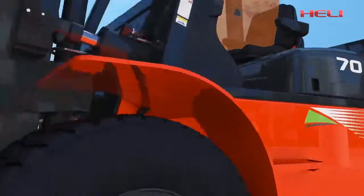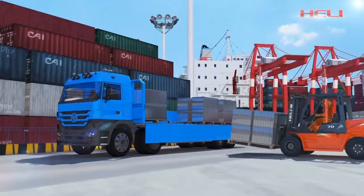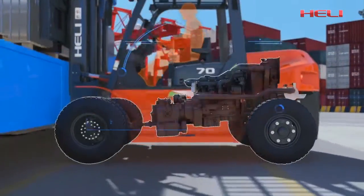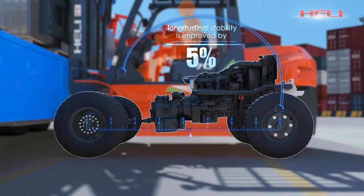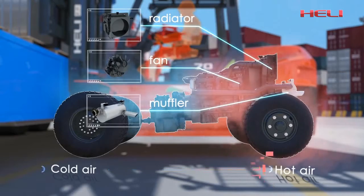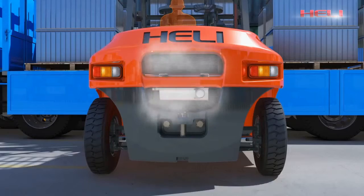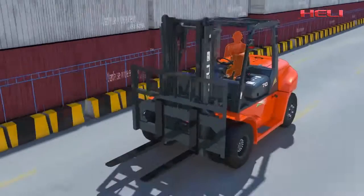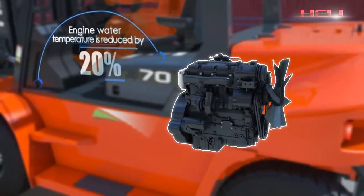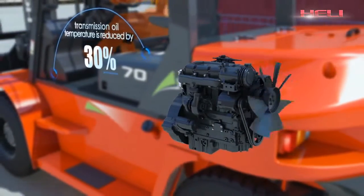At busy ports, the innovative design of the new G-series forklift truck provides unimaginable high efficiency compared with similar products. The longitudinal stability is increased by 5%. With optimally allocated fan, radiator, and muffler, the air vent area and counterweight are increased, airflow gets smoother, heat balance is reduced, engine temperature reduces by 20%, and drive oil temperature reduces by 30%.